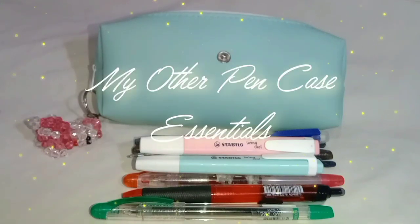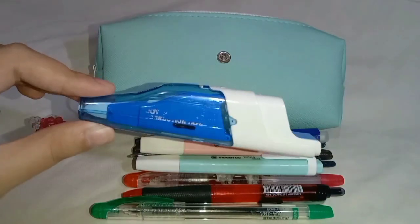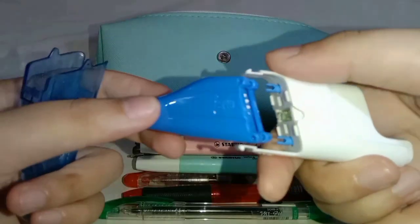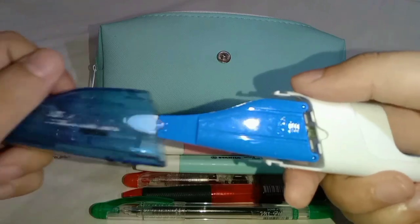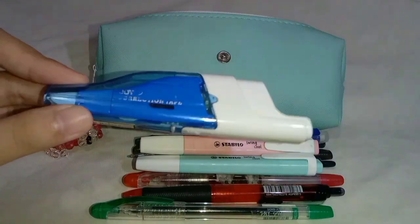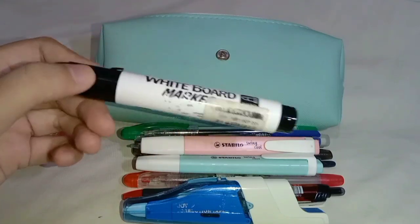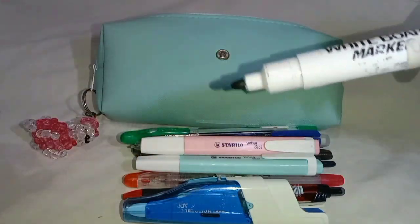Next part is my other pencil case essentials. Let's start with my correction tape. This correction tape is like a pen — you can click it and it's also refillable. Eco-friendly, right? I've had this correction tape for about 3 years now. Next is my whiteboard marker that I've also had for 3 years. It's cheap and lightweight, very easy to use and carry around.